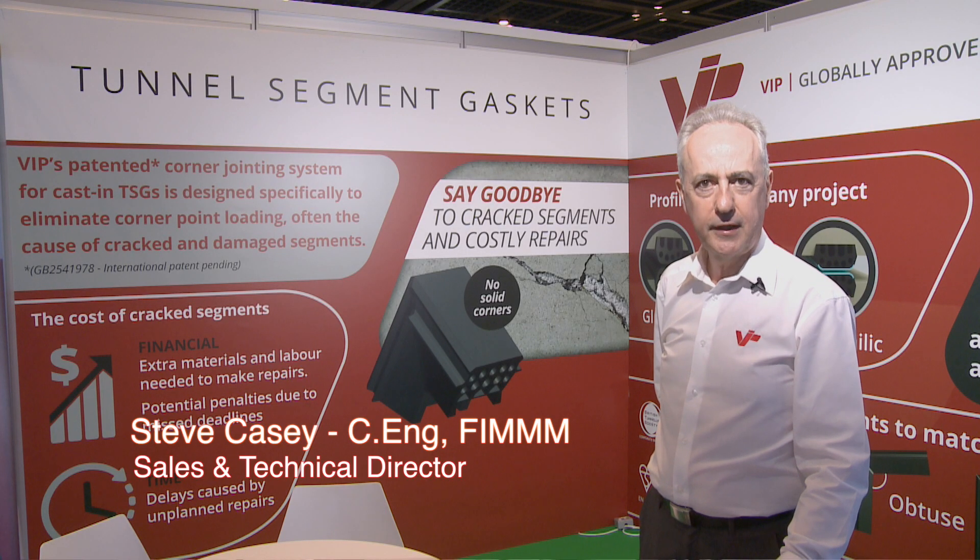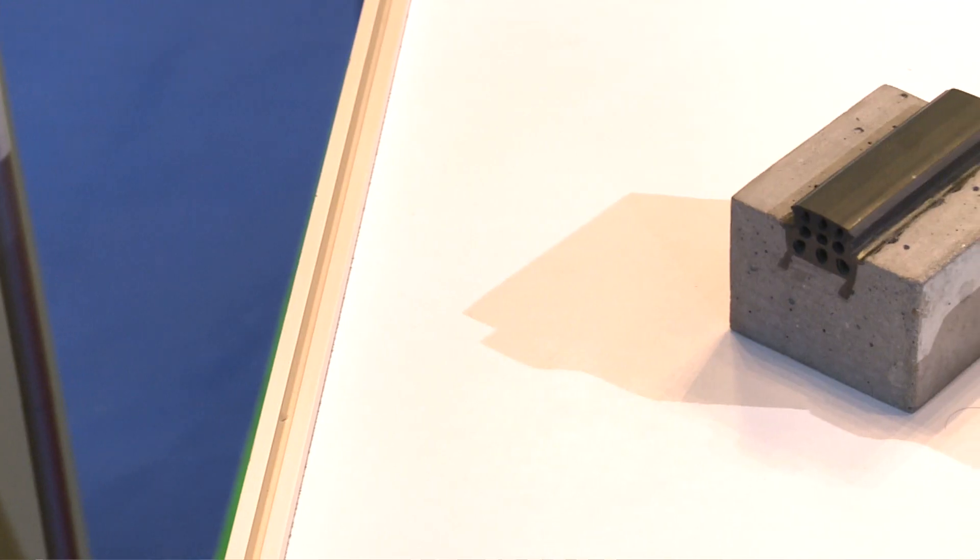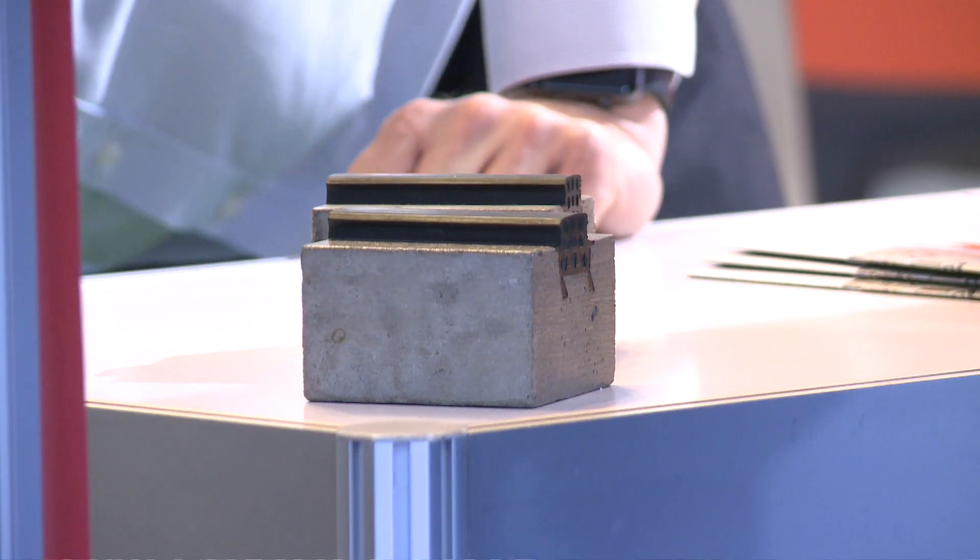I'm Steve Casey. I'm Sales Technical Director for VIP Polymers. We're a rubber manufacturing and extrusion company based in the UK, just north of Cambridge.